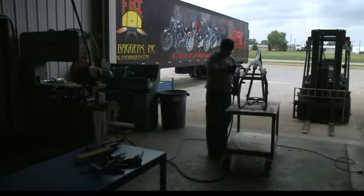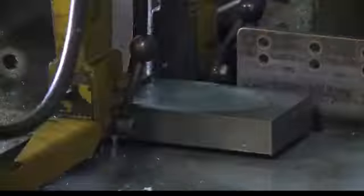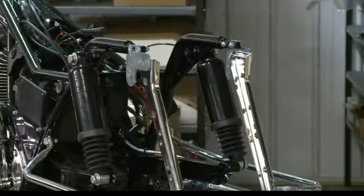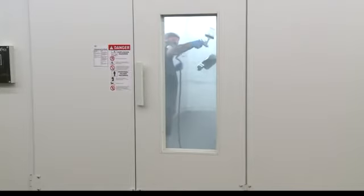The next step came easily. Fat Baggers hired more people and started building bikes from the ground up. At first the orders were simple — wide frames and custom paint. But then came the calls from the Middle East.